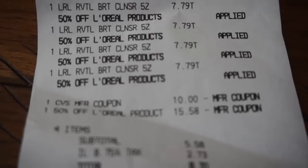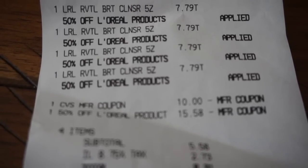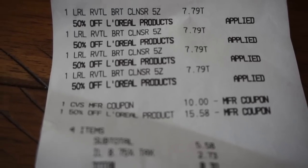So if you're using Beauty Bucks and things like that, the Beauty Bucks will come off first and then it will go into your percent off. Sometimes that lowers your percent off coupons, if that makes sense.